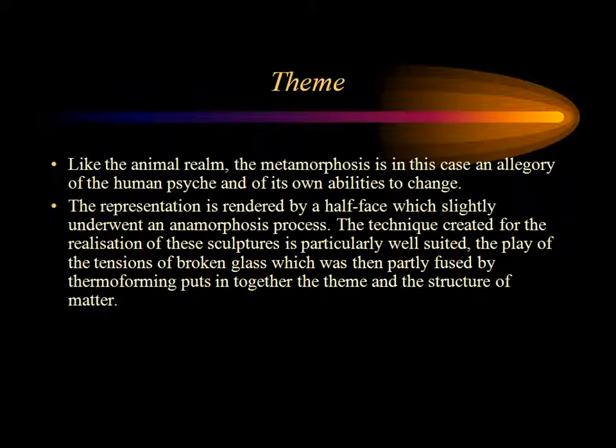Thème de métamorphose. À l'instar du monde animal, ici la métamorphose est une allégorie à la psyché humaine et à ses propres capacités au changement. La représentation est traduite par un demi-visage légèrement anamorphosé. La technique créée pour la réalisation de ces sculptures est particulièrement bien adaptée : le jeu de détention du verre brisé, puis partiellement recollé par le thermoformage, met en adéquation le thème et la structure de la matière.